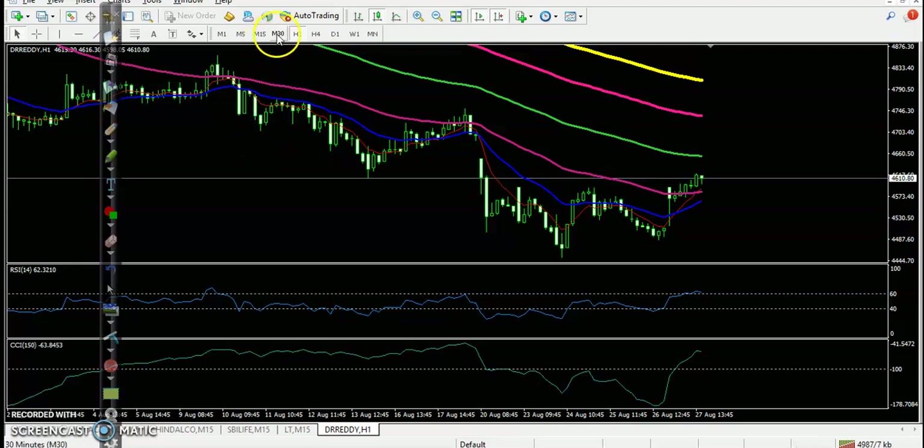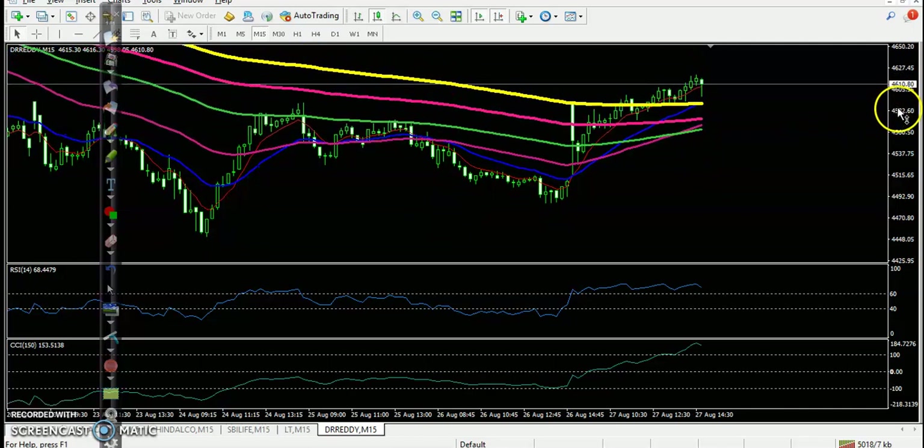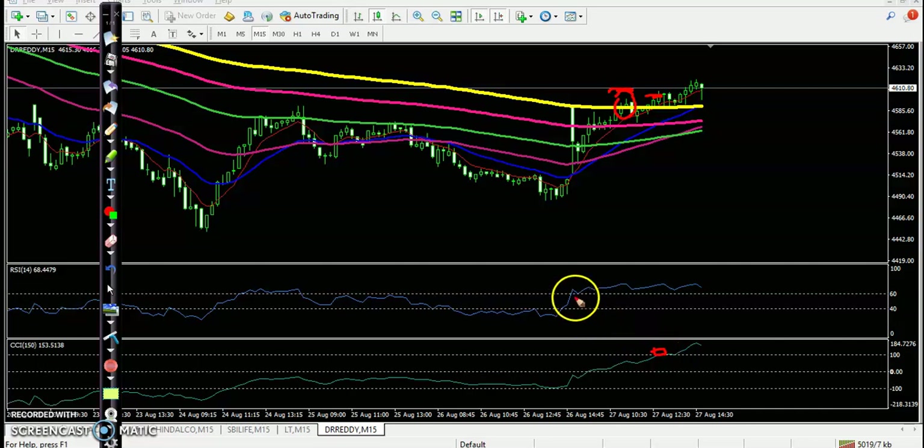The last stock is Dr. Reddy. Let's go to the 15-minute chart. Now I can see price was running in a downtrend and price broke somewhere there, but we placed a buy order above this area. RSI had already crossed somewhere there, but price was still below the 200 exponential moving average. After that, price broke the 200 EMA, so it was placed — but no profit, no loss. I hope you enjoyed this video. If you like this video, please like and subscribe, and thanks for watching.